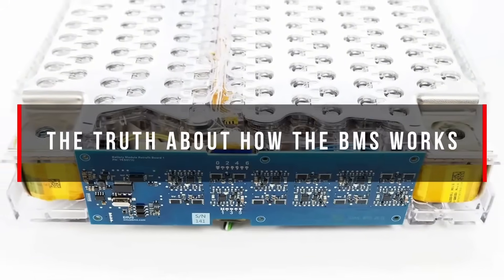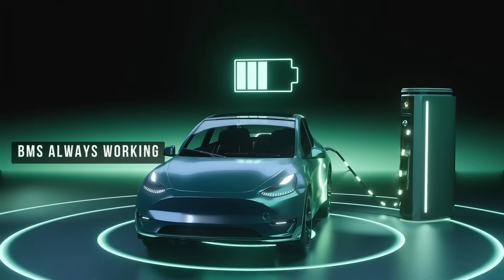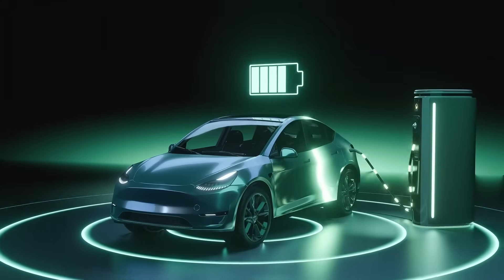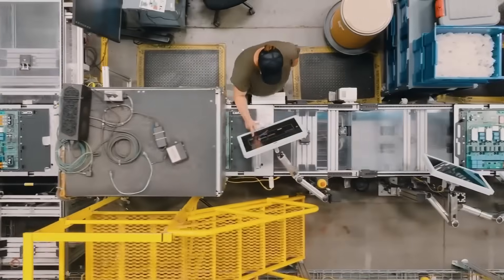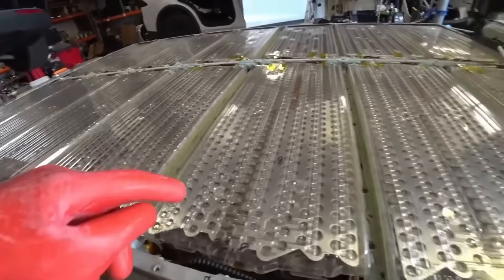The truth about how the BMS works — here's what actually happens, and what so-called experts don't understand. The BMS battery management system is always working, whether your car is plugged in or not. It's a critical safety measure. The BMS contains small BNB boards that divide the battery into segments, and each BNB board monitors every individual cell.